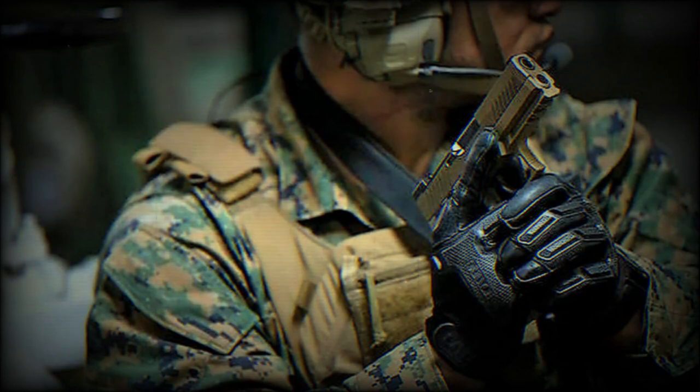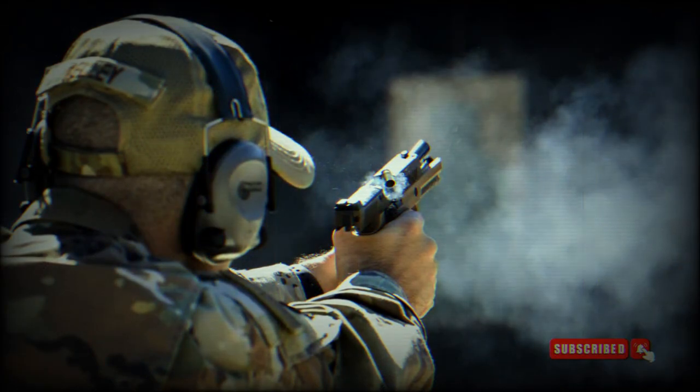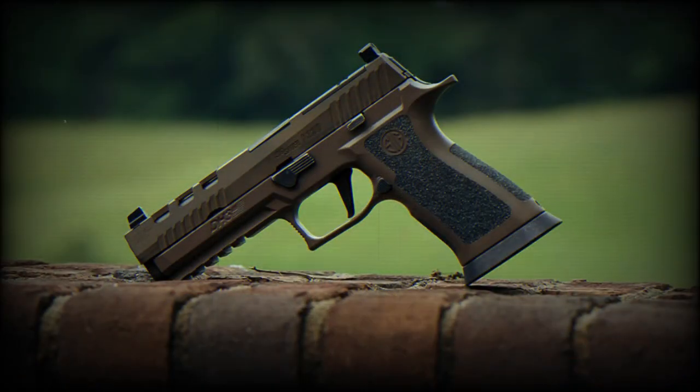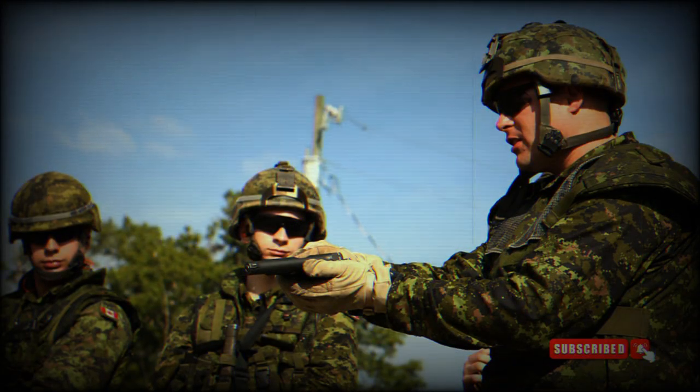This high-performance pistol, equipped with fully adjustable Xray 3 day or night sights, ensures precise targeting under any lighting conditions. An outstanding feature of the 320 XCA-9 Legion is its threaded barrel, facilitating the attachment of suppressors or muzzle devices.